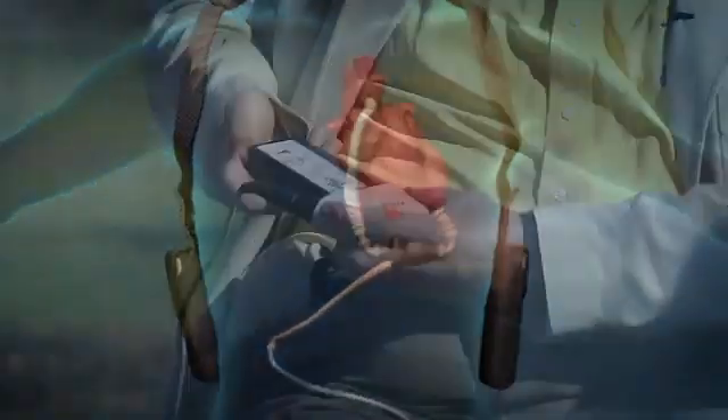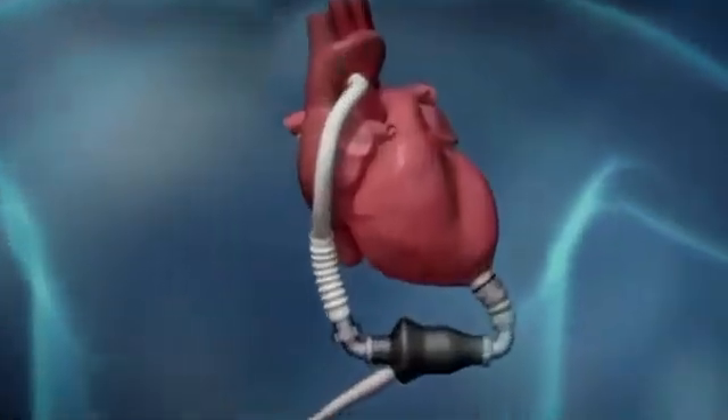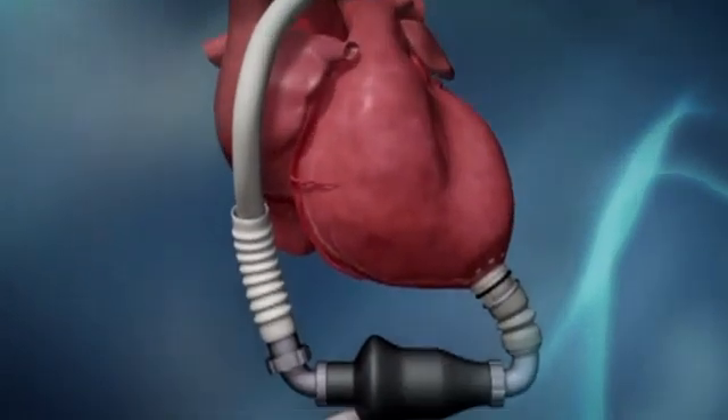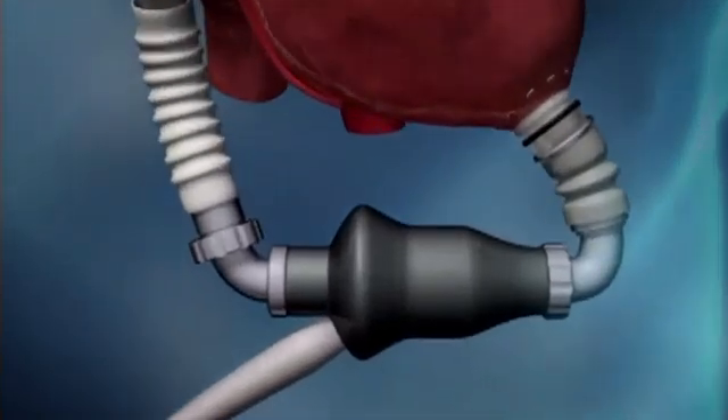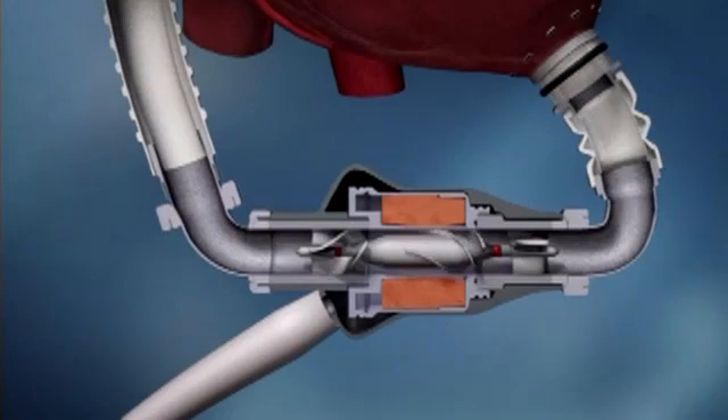This device, called the HeartMate 2, includes a battery, controller, and attachments through the abdomen. The devices we put in most are what are called continuous flow devices — that is to say, they have a suction device or a catheter that goes into the tip of the heart. The blood is then sucked into a pump, which pumps the blood around, and it flows continuously.